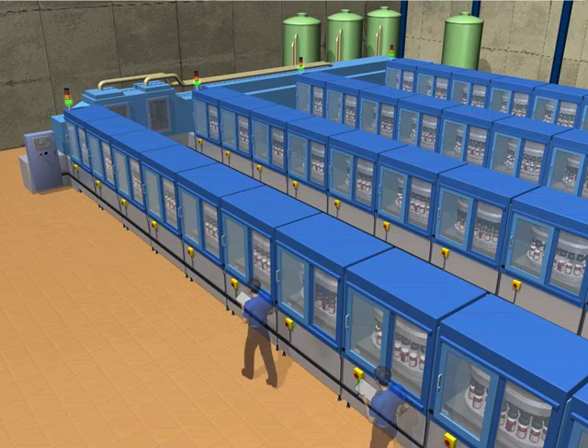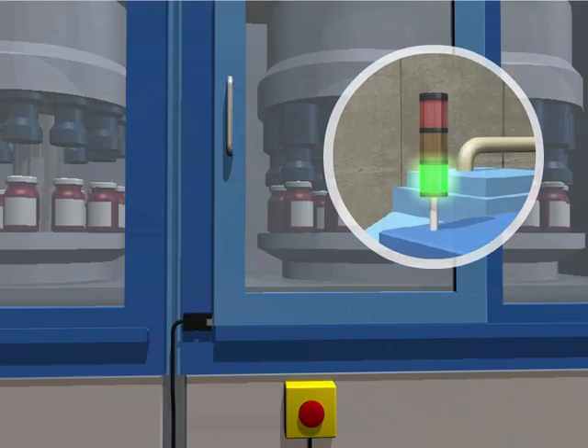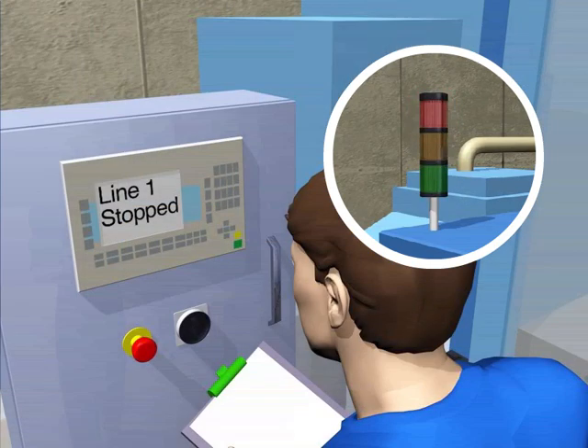In this scenario, we have multiple manufacturing lines with multiple guard doors, all connected back to a central controller. Over a period of time, issues may arise, such as vibration causing an interlocked guard door to open slightly, thus stopping production.